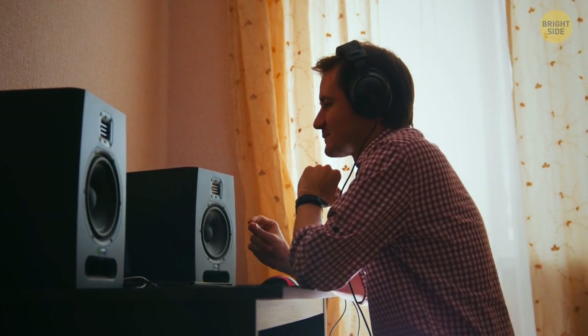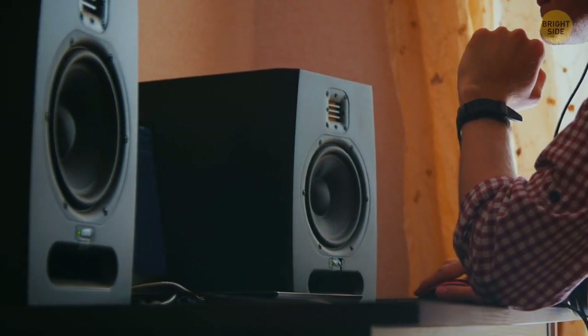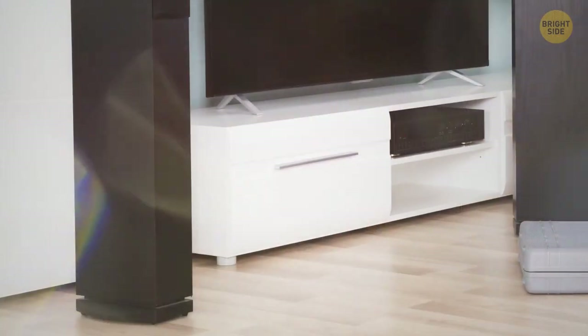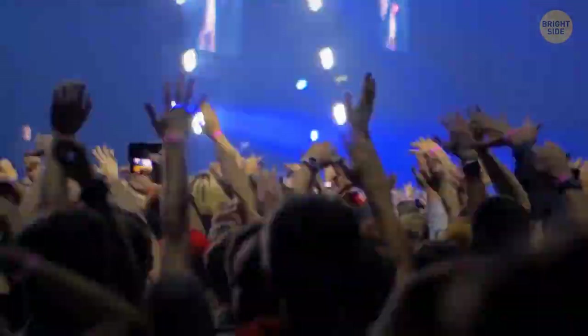Another more practical belief as to why speakers are mostly colored black is that it's a hue that easily matches up with many types of decor. Walls, furniture, and clothes all often look quite well when combined with this color, which is why it's so prevalent everywhere you go.